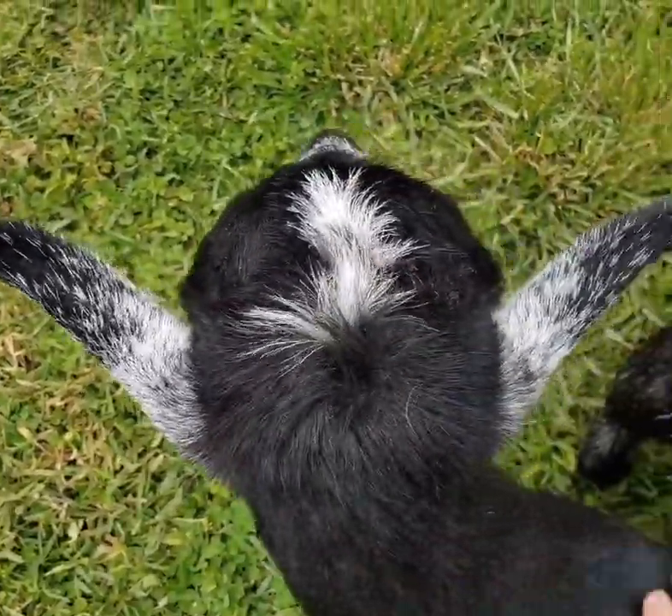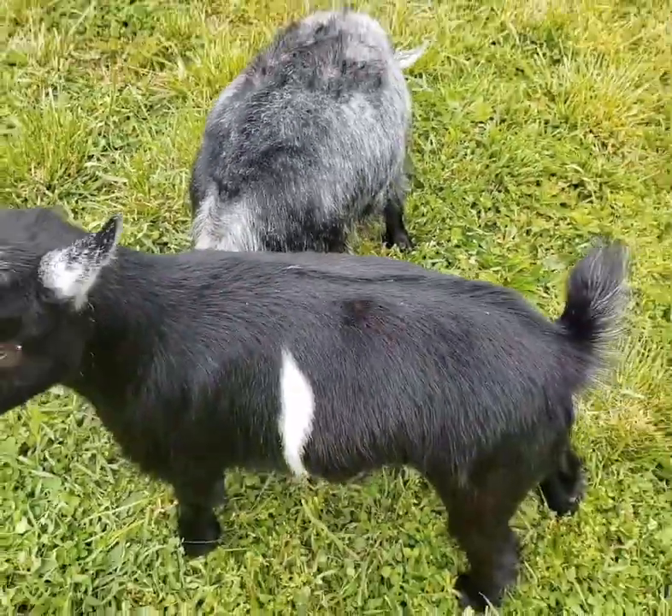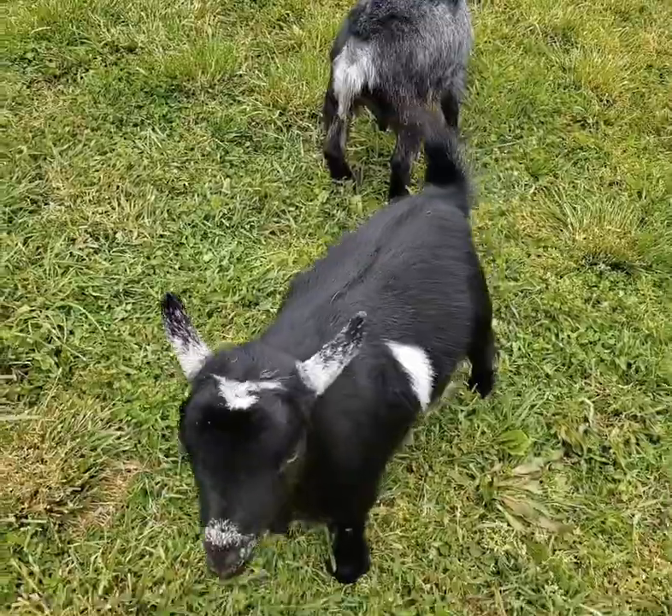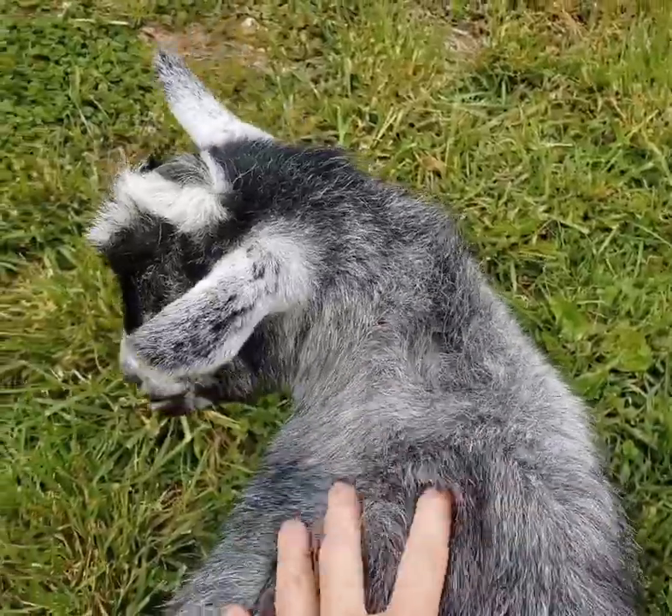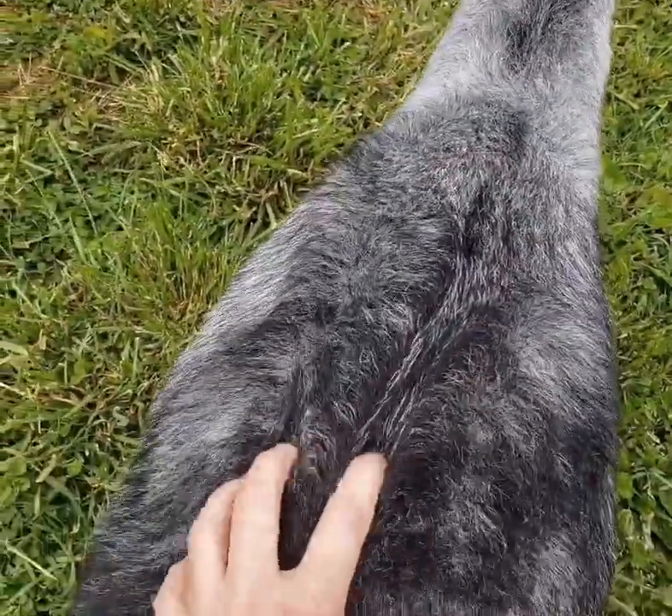The goats are very friendly and love scratches. They are brushed daily to help keep their fur clean. They even have tickle spots too. If you scratch the right spot, they will stomp their feet and stick their tongue out, which is very cute.